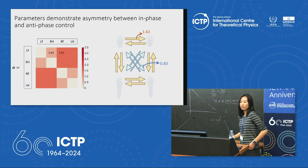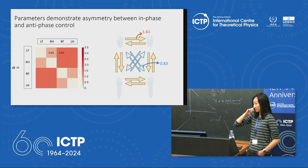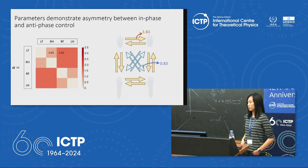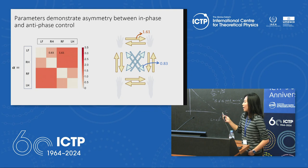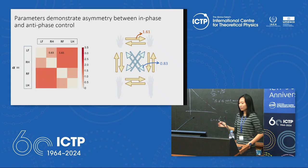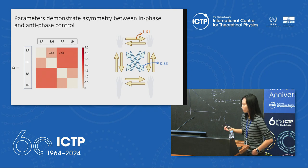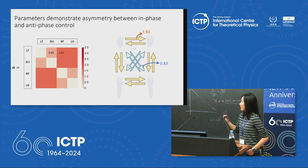Even with this simple symmetry model we see interesting patterns. The parameters demonstrate a symmetry between in-phase and anti-phase control. The values we measure — 0.83 and 1.61 — quantify the difference in coupling strength between the diagonal couplings and the commissural and homolateral couplings, confirming that diagonal couplings are weaker, as suggested by previous in vitro experiments.